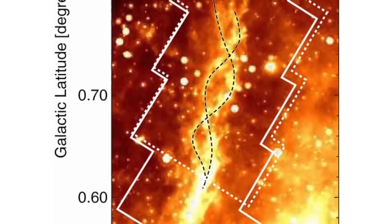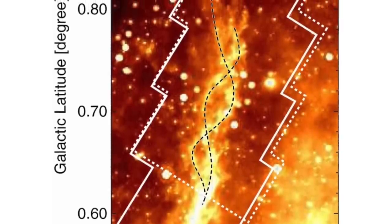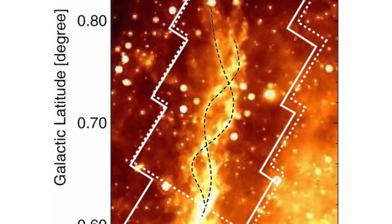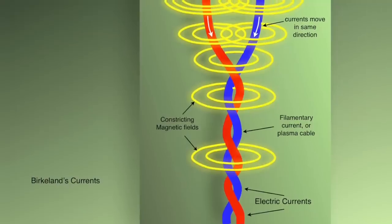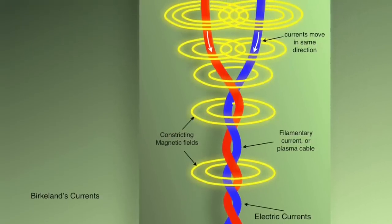In the previous episode, physicist Eugene Bagashov introduced the analysis he and several others in the community have conducted into the evidence for the pervasiveness of a type of electric current called a Birkeland current, within or nearby our cosmic neighborhood.